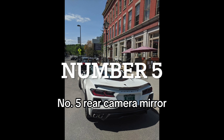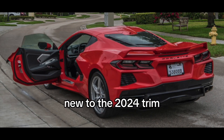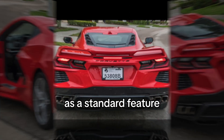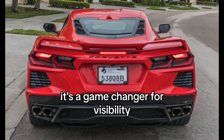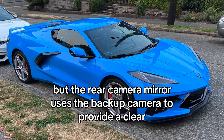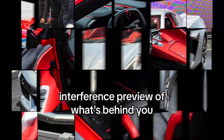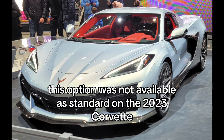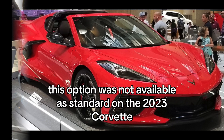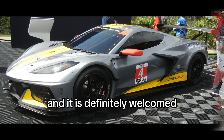Number 5: Rear Camera Mirror. Starting at number 5, we have the Rear Camera Mirror. New to the 2024 trim as a standard feature, it's a game-changer for visibility. The mid-engine layout of the Corvette can hinder rear visibility, but the Rear Camera Mirror uses the backup camera to provide a clear, interference-free view of what's behind you. This option was not available as standard on the 2023 Corvette, but now for this model year it is — and it is definitely welcomed.